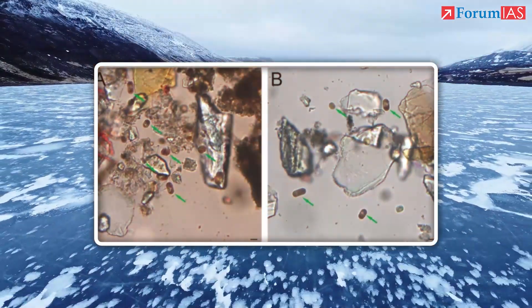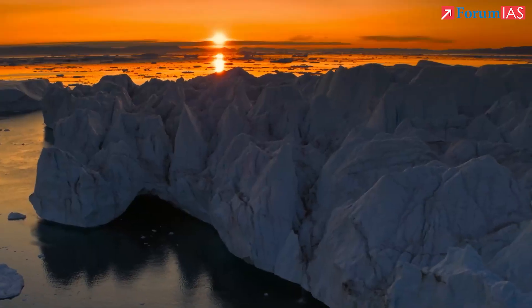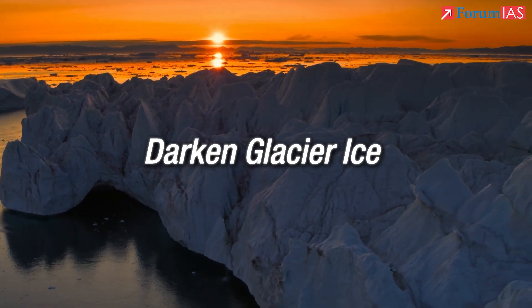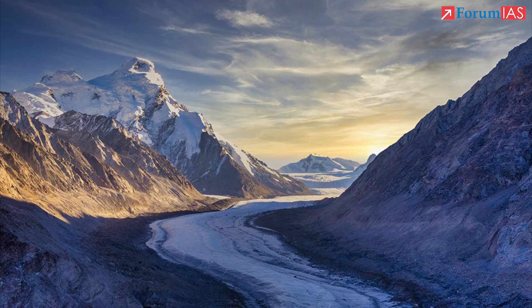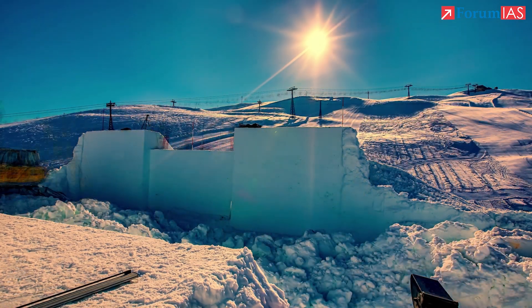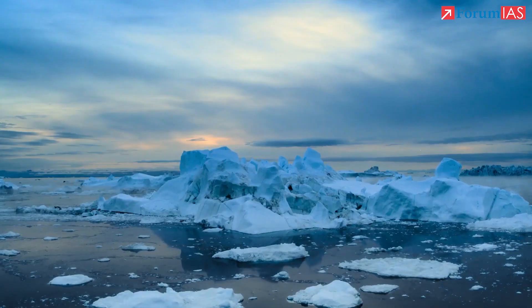In some glaciers, a different species, Ancylonema nordenskiöldii, has been found. This algae also turns red under sunlight and is known to darken glacier ice. These algae lie dormant under winter snow. As spring and summer arrive, meltwater and sunlight create ideal conditions for them to bloom. Once active, they produce protective pigments against UV light. But these pigments make the surface darker, which has major consequences.